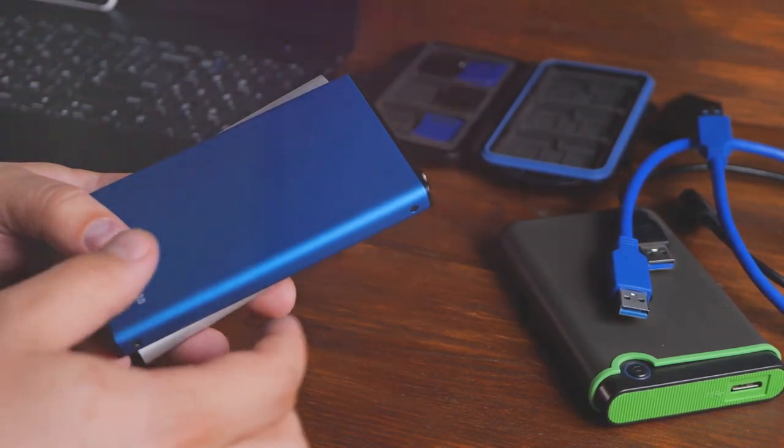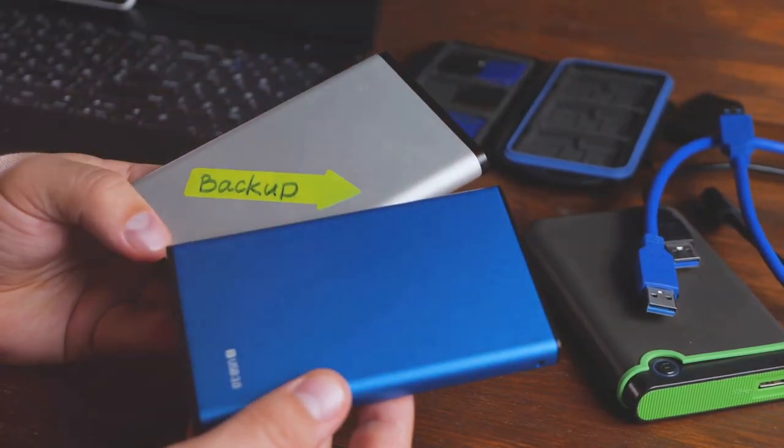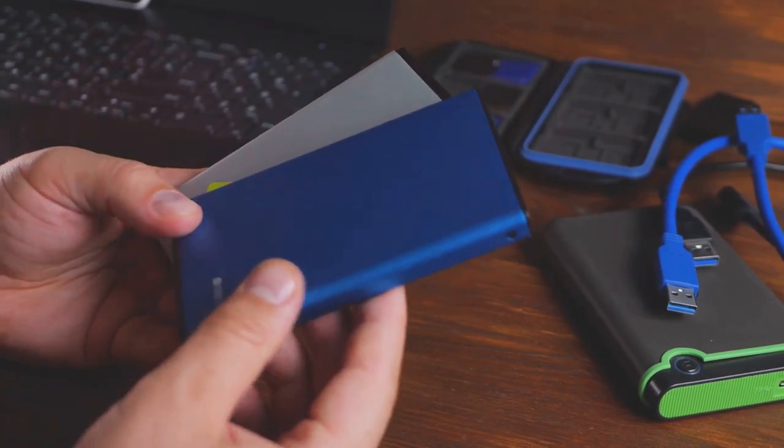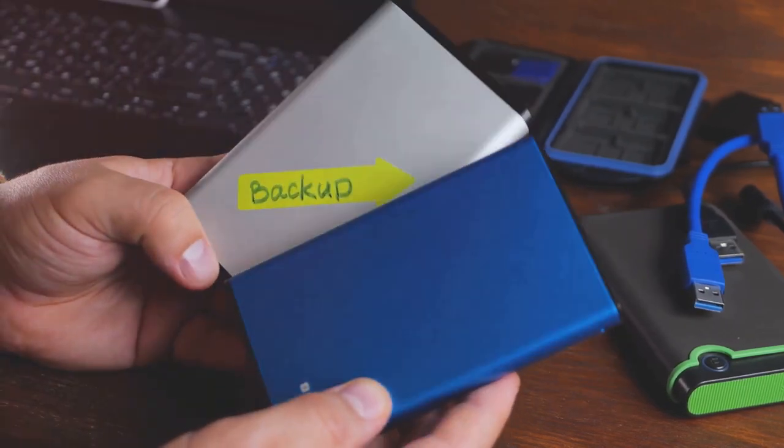Eighth, regularly back up your important files to protect against data loss in case of a cyber attack. Imagine having a digital copy of everything valuable — if something happens to the original, you still have a copy safe and sound.